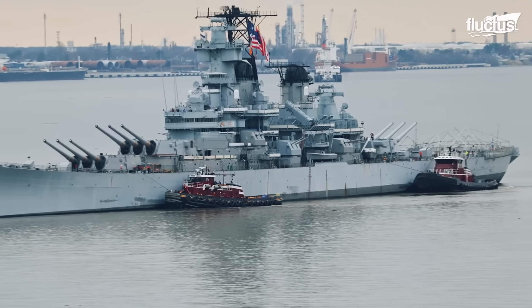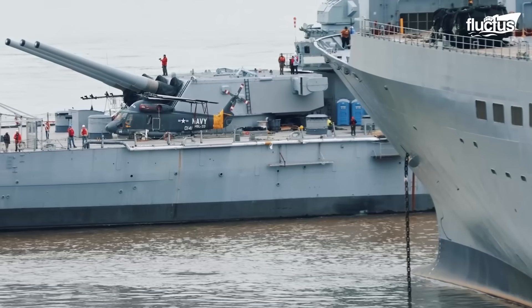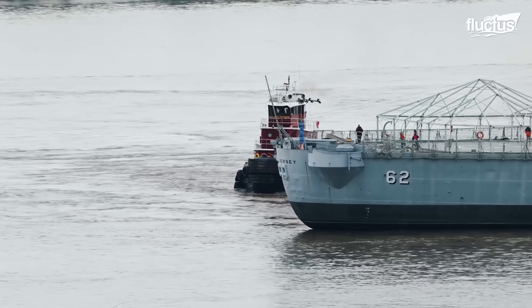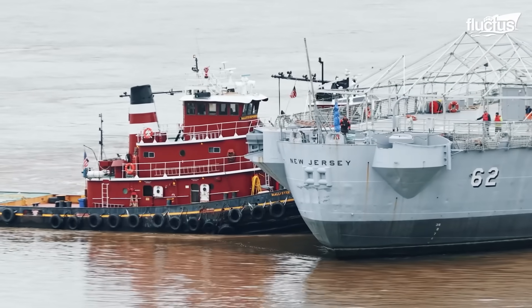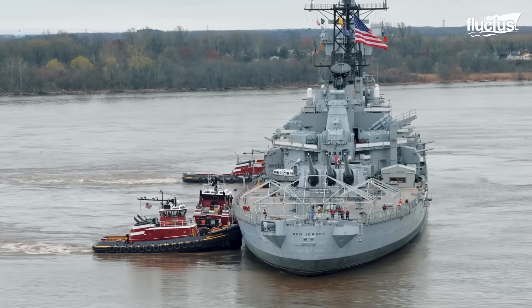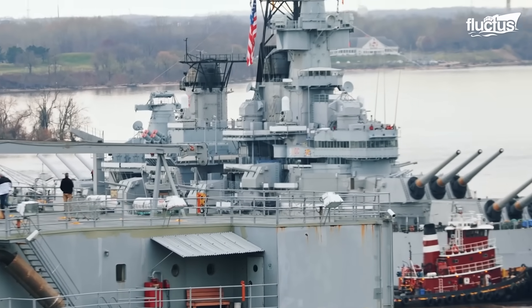In March 2024, a monumental operation took place on the Delaware River: the towing of the legendary battleship USS New Jersey, BB-62, from its museum berth in Camden, New Jersey, to the dry dock at the Philadelphia Navy Yard. This marked the first time in over two decades that the historic Iowa-class battleship was moved.